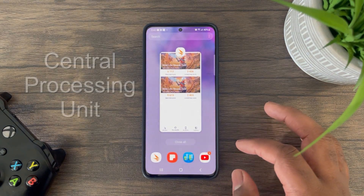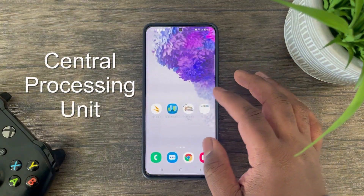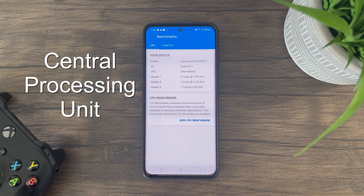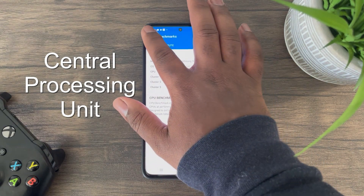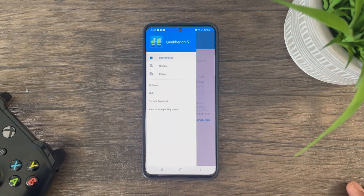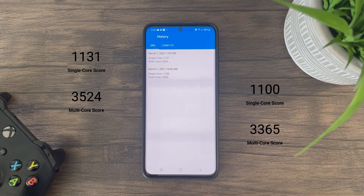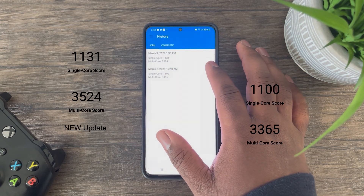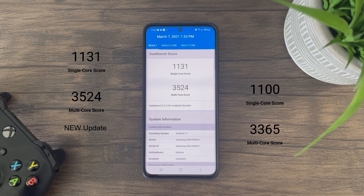Now for the CPU, which is responsible for running all the logic and operations required by the operating system and apps, I used GeekBench 5 as my measurement tool. Based on results, the improvement is minimal to none in single-core performance, and around a five percent improvement increase for multi-core performance. Therefore, you'll notice very small performance gains when using basic apps.